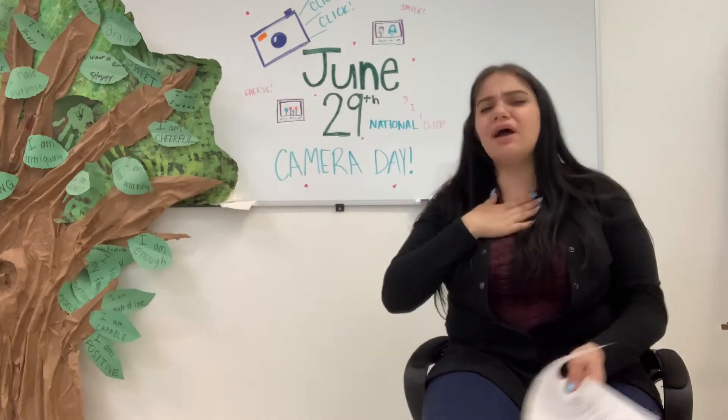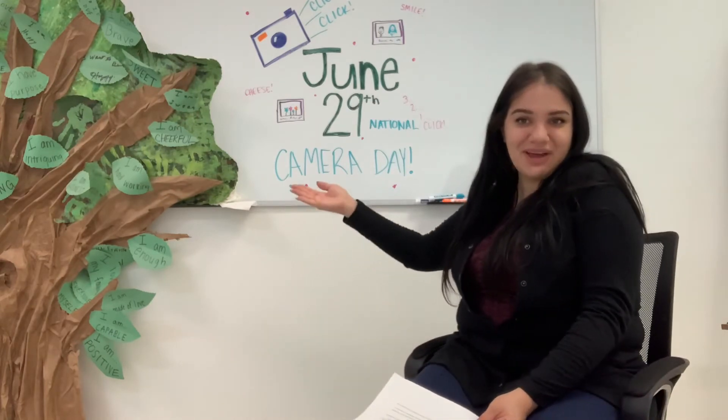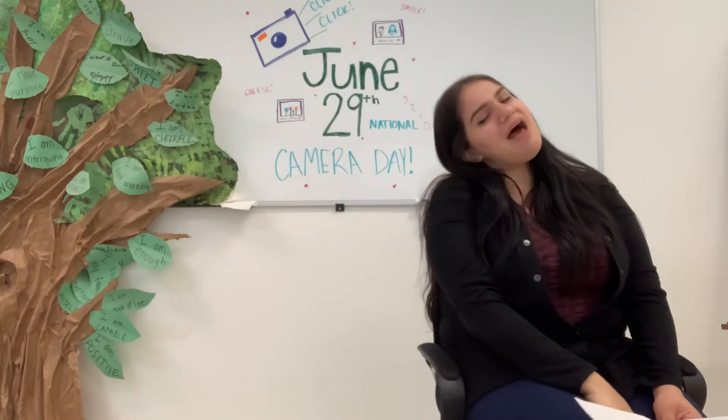So I am very thankful for the development of the camera. Now, on National Camera Day, I do have a few ideas that you can go ahead and have some fun with if you want to go outside and take some pictures.